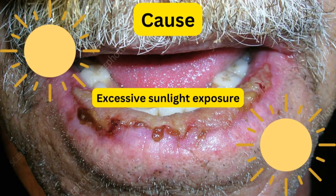Now, what is the cause? It's excessive sunlight exposure. So the people who work under sunlight — the workers — they are more prone to have such a condition, which is referred to as actinic cheilitis. It is precancerous; it is not malignant yet, but it can become malignant if left untreated. So you need to treat it once you see the initial signs.